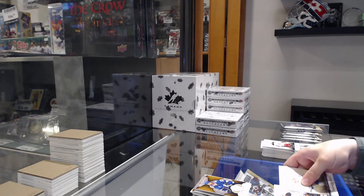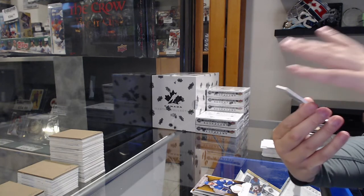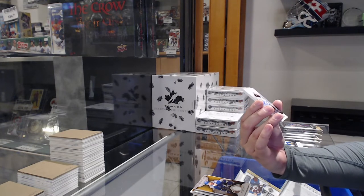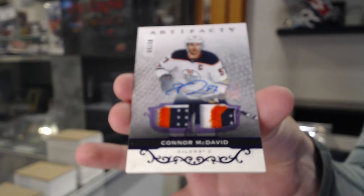Oh my gosh! Guys, I'm crushing these Artifacts cases. Dear Lord. We have a purple dual patch auto numbered 5 of 10 for the Edmonton Oilers — Connor McDavid!